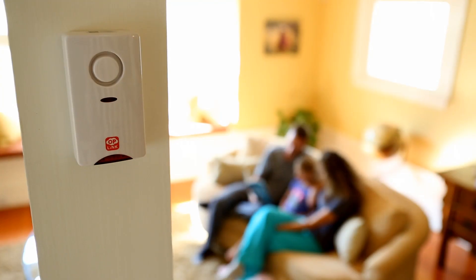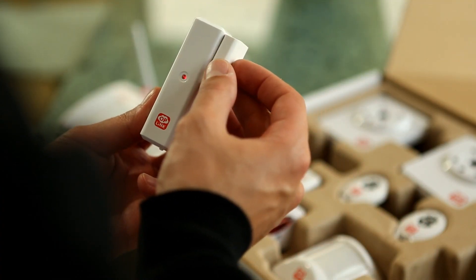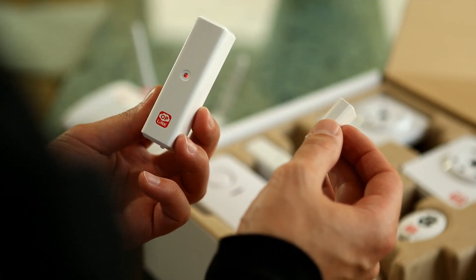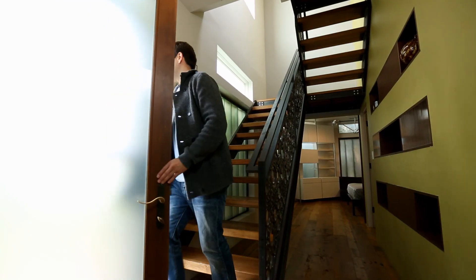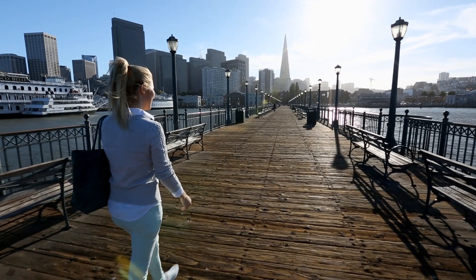There are a few things we've done to make Oplink such an affordable solution. First, the simplicity — it's so easy to use and so easy to install. You never have to have an installation crew come out; you do it yourself. The other thing we've eliminated is long-term service contracts, so you never get that feeling like you're locked in.